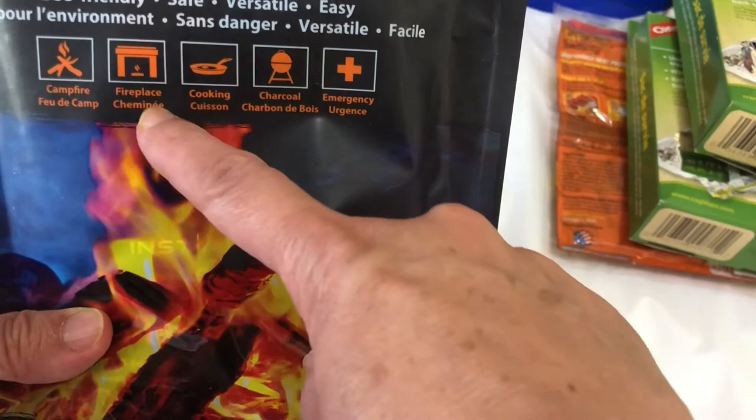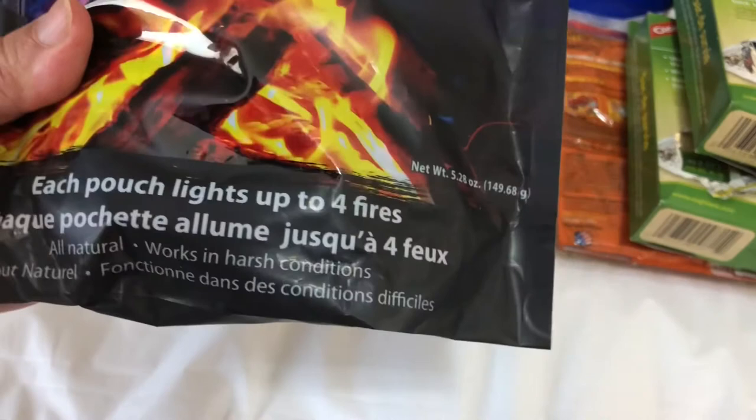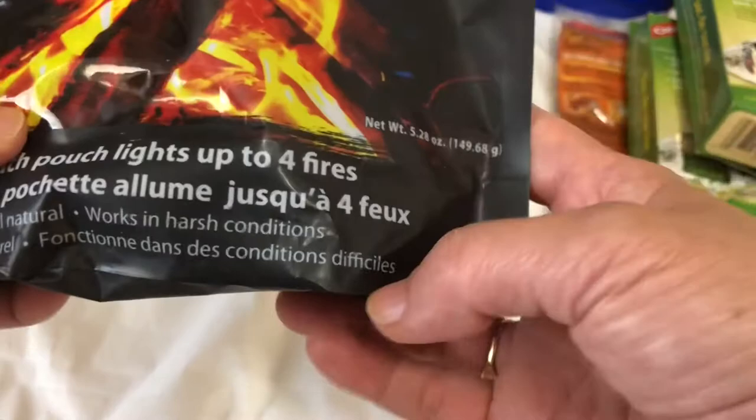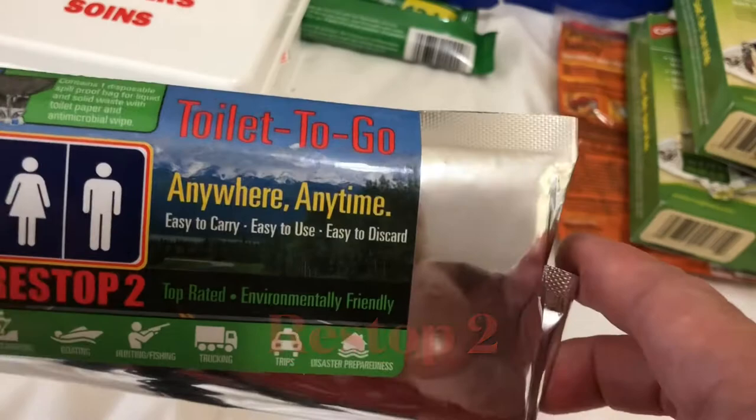You can use this for campfires, but the most important use is for emergency situations. If you are lost, you can make smoke signals. Each piece can light up to four fires, and there are three packs inside the packet.